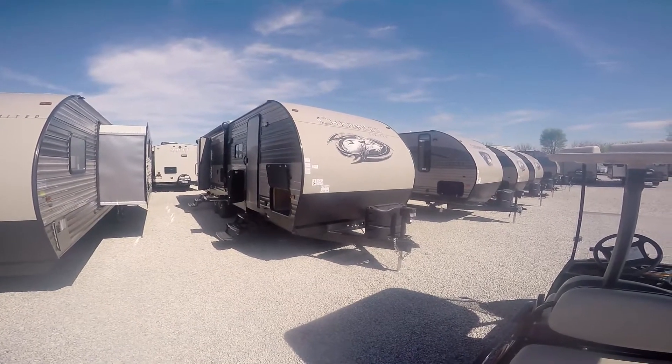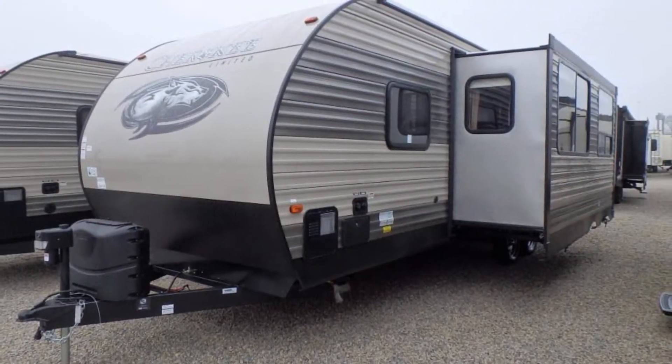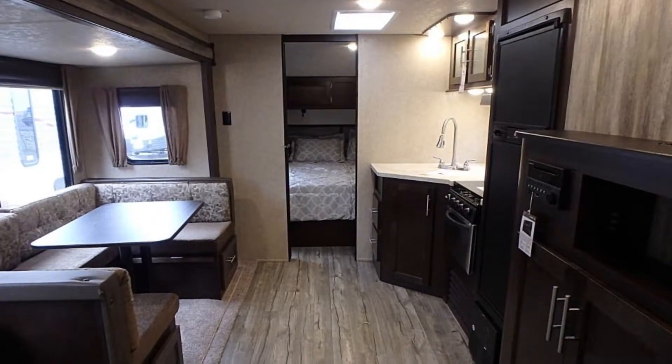Hello and thank you for choosing Paul Sherry RVs. Today we're going to be having a look at a 2018 Forest River Cherokee. This is a 264 CK.